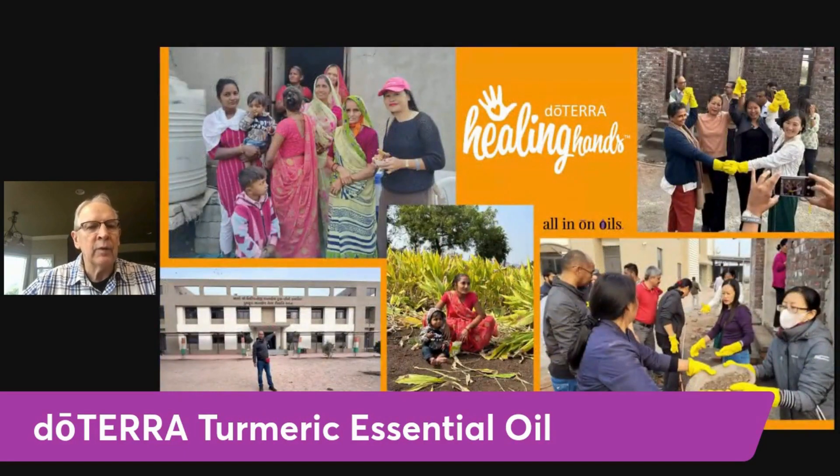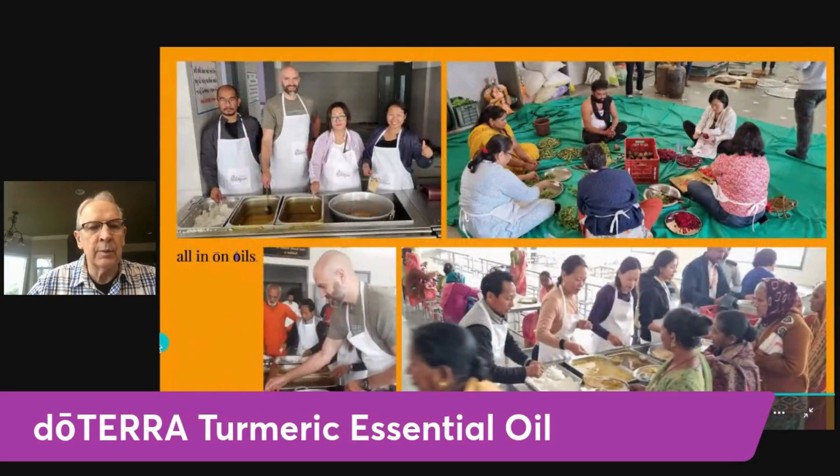This is the Healing Hands project that took place at the turmeric field. They have a hospital there and were doing some structural work — an addition or repairs to the hospital building. Some of the doTERRA wellness advocates were taking part in that Healing Hands project. They provide about 1,600 meals a day to people in need, and some of our doTERRA wellness advocates participated in serving those meals.